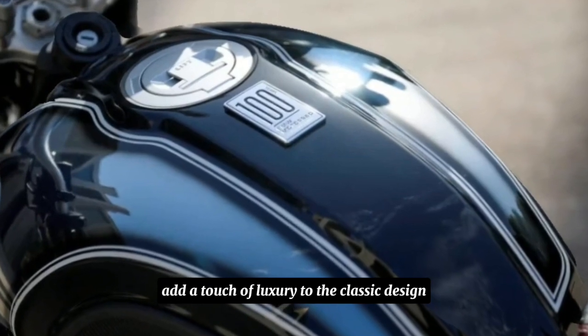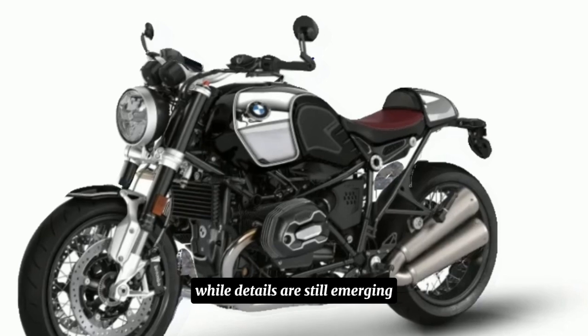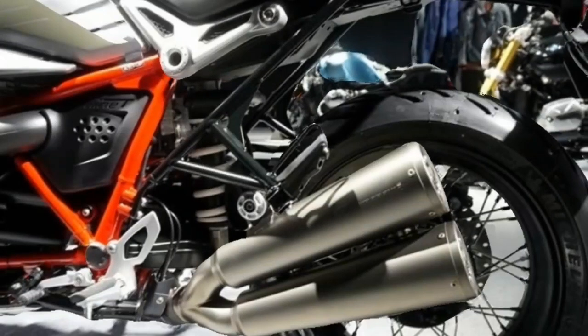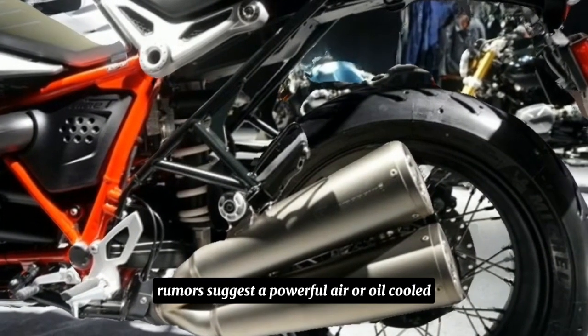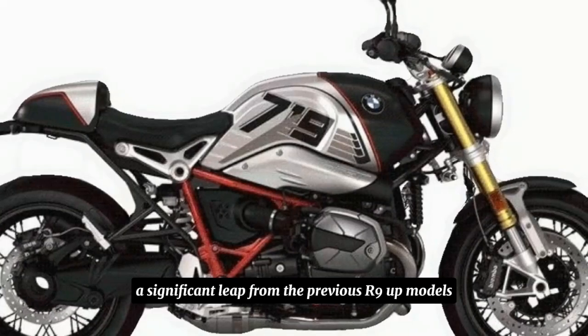A sculpted leather seat and chrome accents add a touch of luxury to the classic design. While details are still emerging, expect a significant upgrade under the hood. Rumors suggest a powerful air or oil cooled 2000cc boxer engine — a significant leap from the previous R9T models.